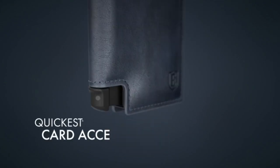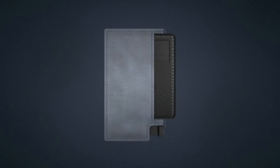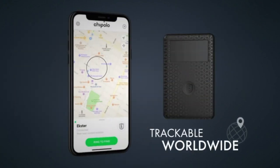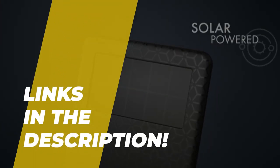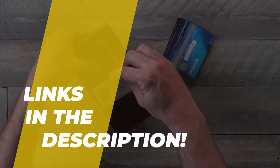Hey guys, welcome back to our YouTube channel. I hope you all are doing well. In today's video, we'll be discussing the best smart wallets of 2023. All the links to the products are given in the description below, so without further ado, let's jump straight into the video.